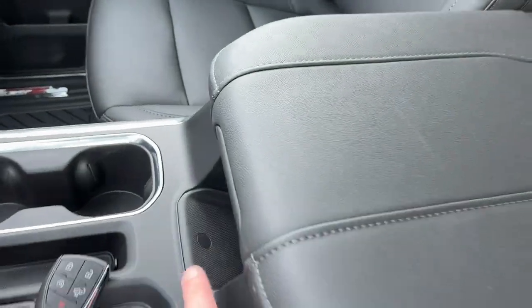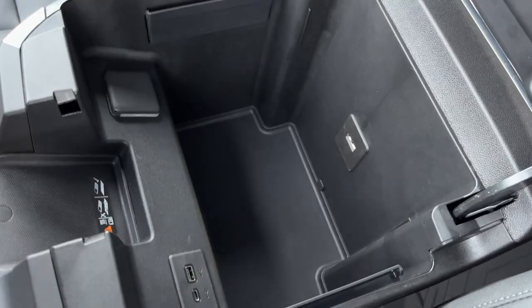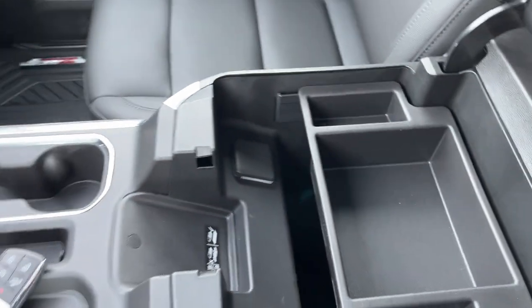The center console is a leather finish with a wireless charging pad accessible from outside. Opening inside we have a two-tiered storage system and we can remove the back for some deep storage. We also have USB-C, USB, wireless charging pad, and a 120-volt plug.